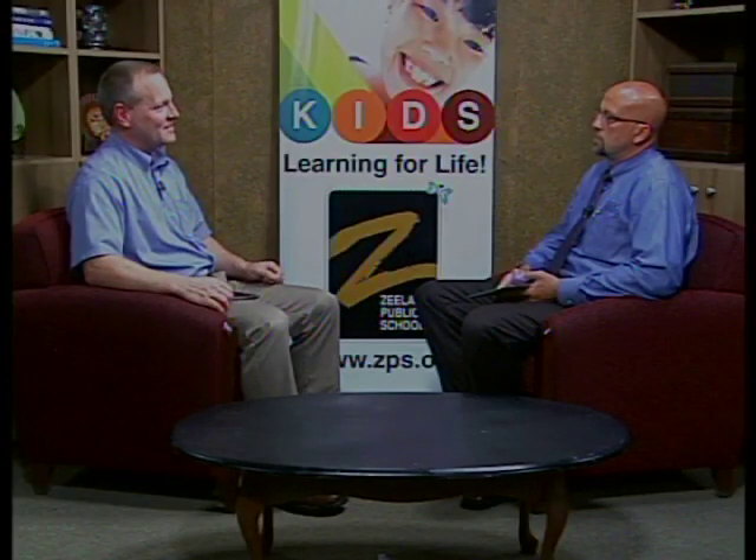How did Zeeland Public Schools afford iPads and this type of technology for all students? We did have a technology plan two years ago that we put in place that outlined all of this. Thankfully, our community voted for a bond approximately a year ago that actually supports this. That bond had a portion of it that supported technology in the classroom, such as projectors, computers, audio systems, but also this technology for students.